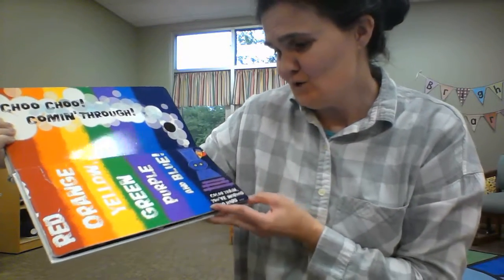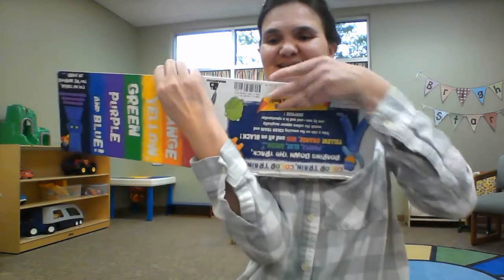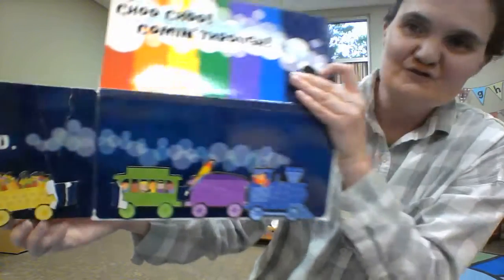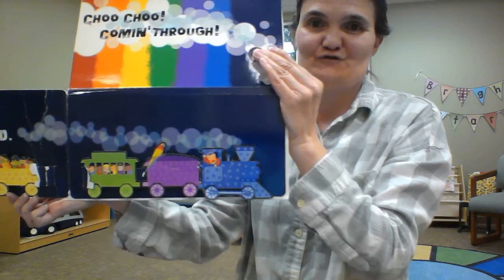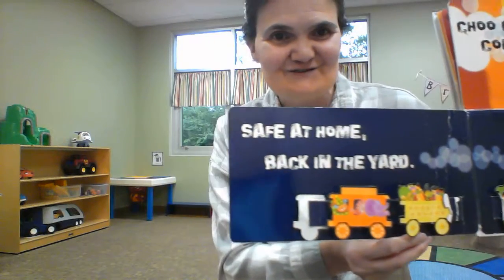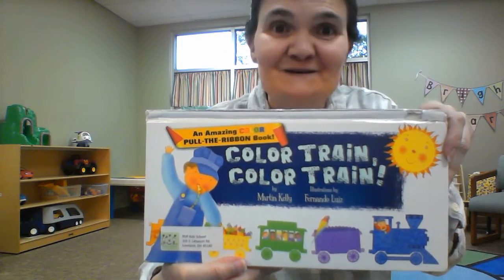Color train, you've worked so hard. Safe at home, back in the yard. And I hope you enjoyed it. Bye bye, muah, see you soon.